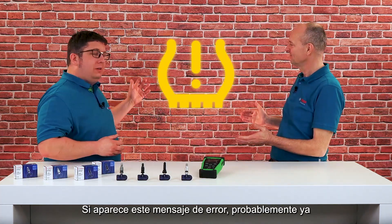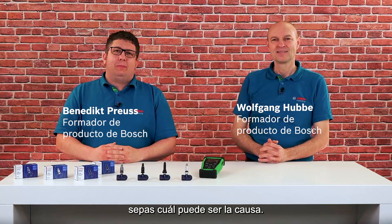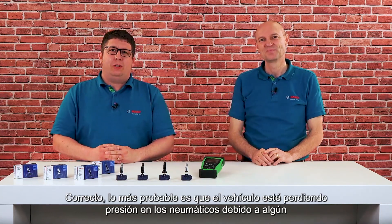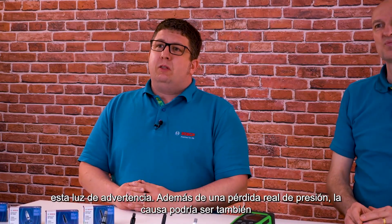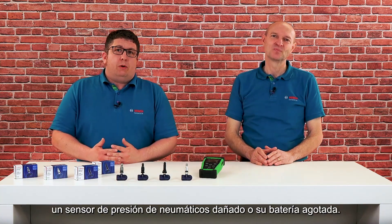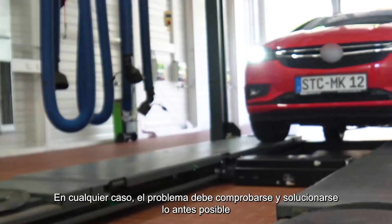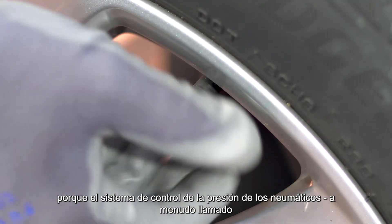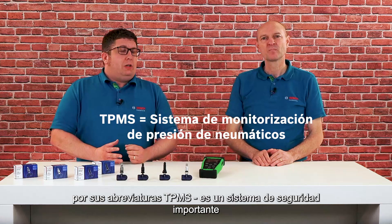If this error message occurs, you probably already know what the cause could be. Most probably the vehicle is losing tire pressure due to some damage. But there are many other reasons to light up this warning light. Besides a real loss of pressure, the cause could also be a damaged tire pressure monitoring sensor or a dead battery. The problem should be checked and fixed as soon as possible because the tire pressure monitoring system, often called by its abbreviation TPMS, is an important safety feature in the car.